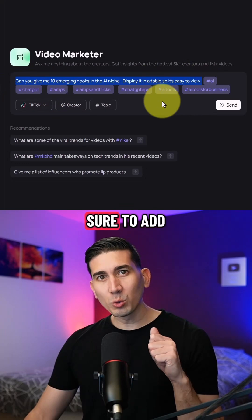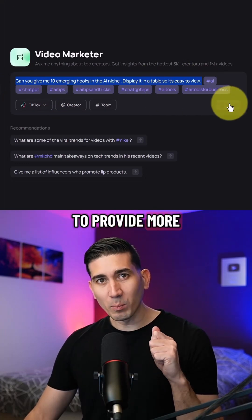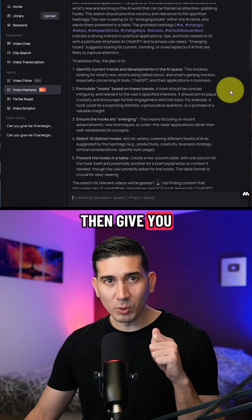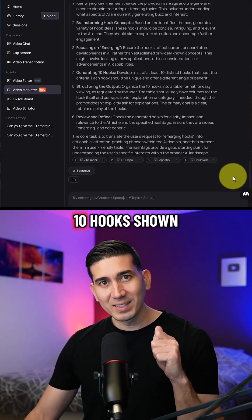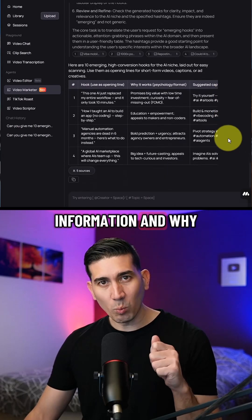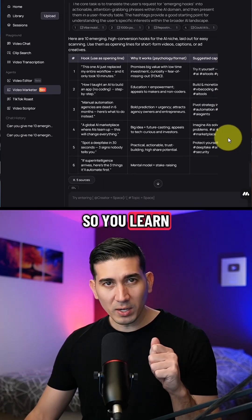Quick tip: make sure to add relevant hashtags to provide more context and give it better results. It will show some thorough thinking, then give you the results. Here you go — 10 hooks shown in a table along with additional information and why they work. So you learn as well as create.